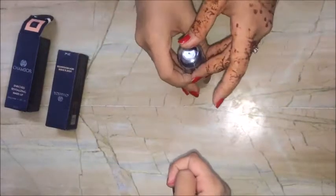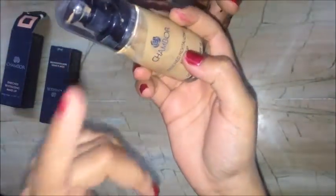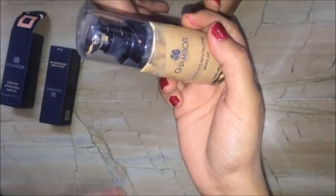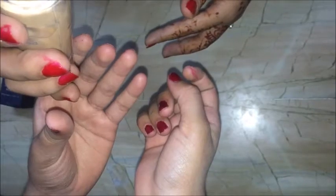Now let's move on to the highlighter — it gives a finished look to your makeover. I also want to share one tip: when buying a foundation, make sure you don't buy a yellowish shade. The yellowish shade suits we Indians, while the white shade is for people with fairer skin like those in foreign countries. I'll write the shade numbers in the description box.